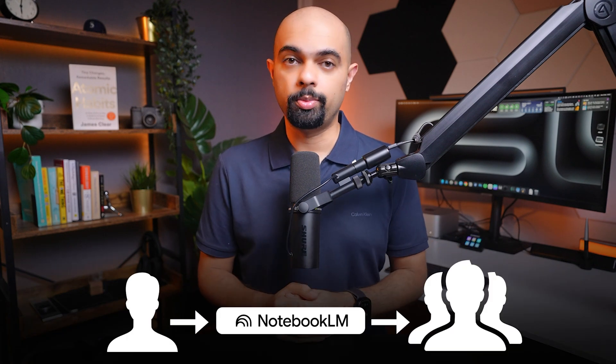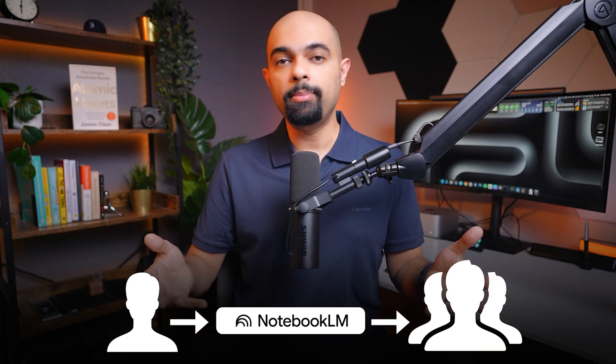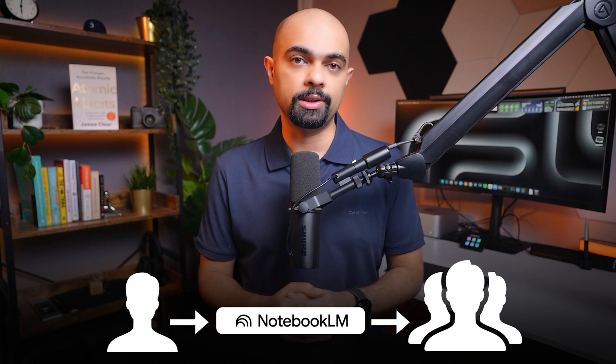NotebookLM becomes your personal AI analyst — it knows everything you know, connects the dots you may miss, and never forgets anything. You can even share your notebooks with your team, and they instantly inherit your knowledge base. This is great for onboarding new team members or learning new processes.